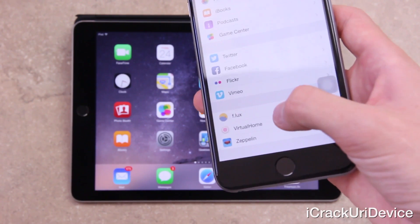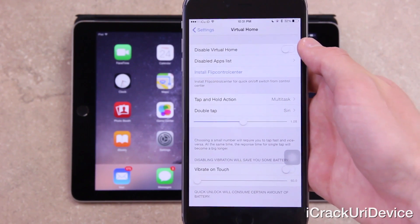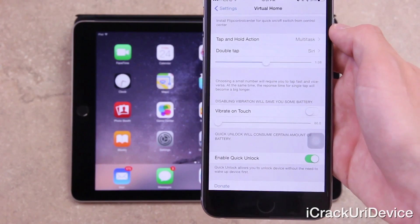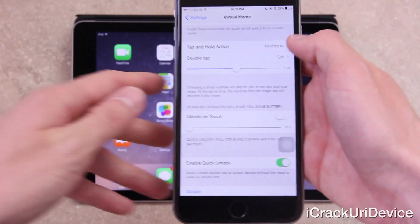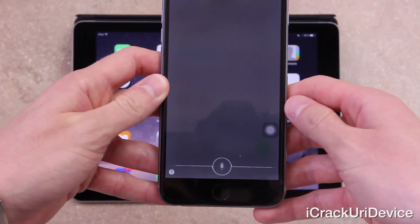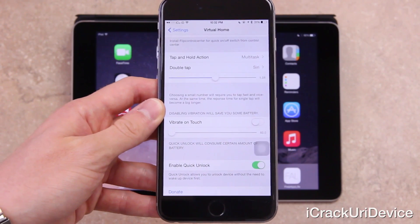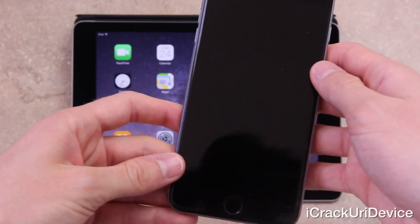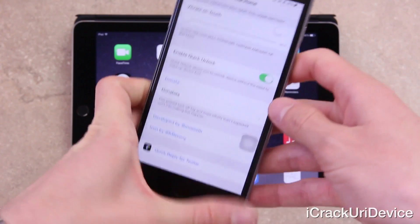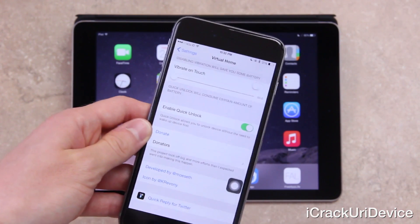Inside Settings under Virtual Home, you can disable it — helpful when enrolling new fingerprints — and disable it for certain apps. You can set what happens on tap-and-hold; I have it set to enter multitasking. You can also set what double tap does — I've set it to bring up Siri, as you can see. With Quick Unlock toggled on, when your device is locked, laying your finger on the home button unlocks it without physically pressing any button. As demonstrated, it simply unlocked without a press.